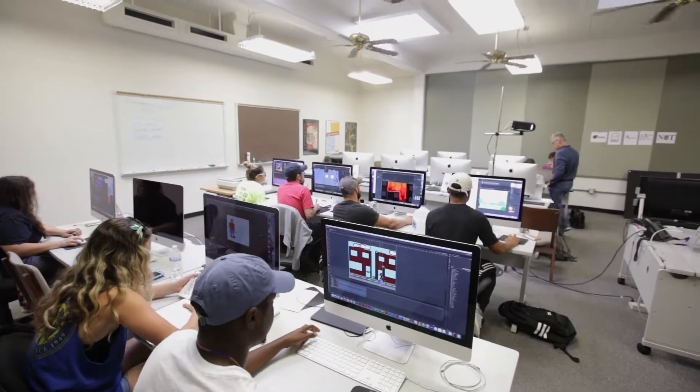My own work involves designing for the Red River Valley Museum in Vernon, Texas, which has recently been renovated and is now open.